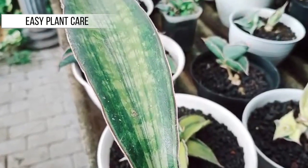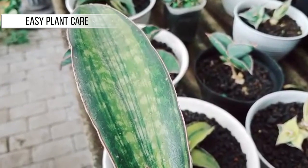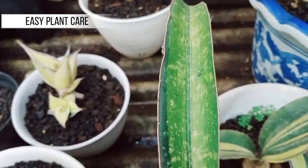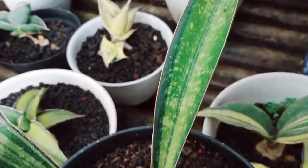Easy Plant Care: Another advantage of Sansevieria is that they are relatively easy to care for. They thrive in low to moderate light conditions and do not require complicated maintenance. This makes them a great choice for beginners in the world of decorative plant care.